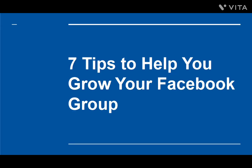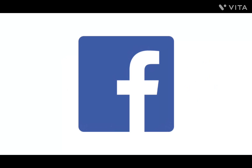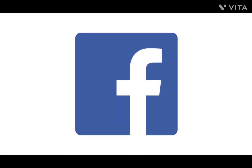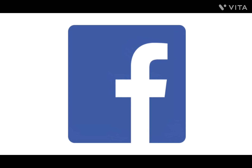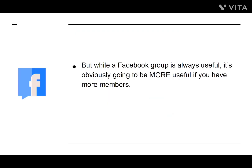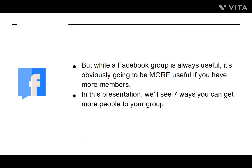7 Tips to Help You Grow Your Facebook Group. Facebook groups provide a perfect direct line of communication with your most dedicated fans and followers. This has endless marketing potential for businesses, and it's something everyone should invest time into. But while a Facebook group is always useful, it's obviously going to be more useful if you have more members. In this presentation, we'll see 7 ways you can get more people to your group.